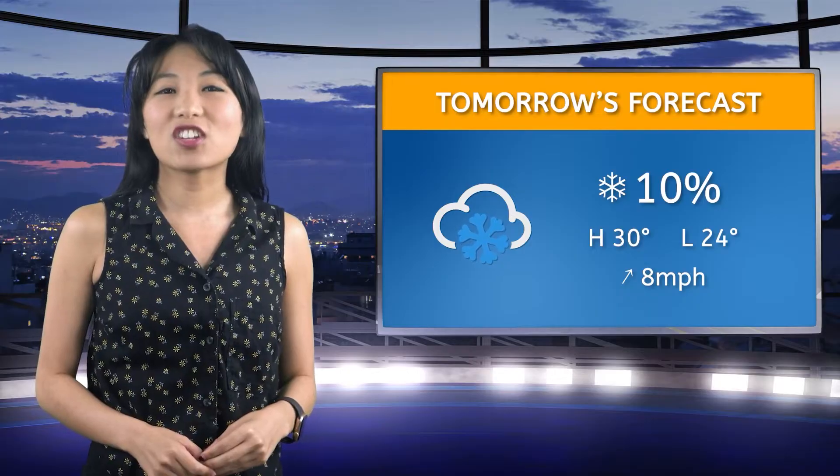And now, your local weather. Tomorrow's forecast hints at a sprinkle of winter's charm. We're looking at a 10% chance of snow flurries. Expect highs of 30 and lows near 24 degrees Fahrenheit.